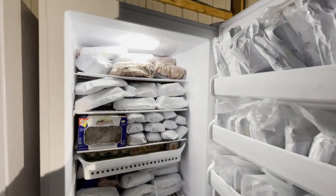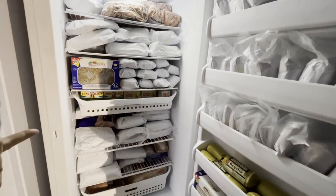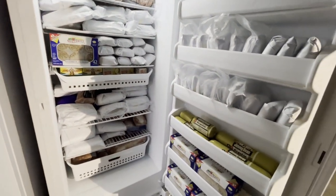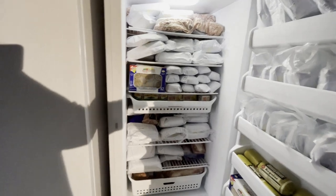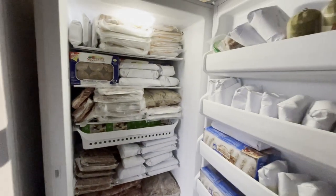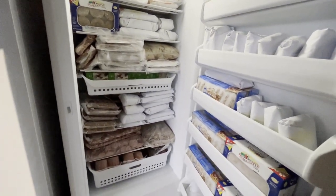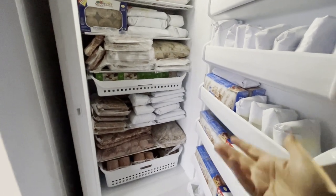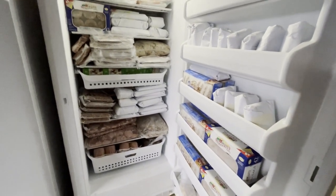Then I have two freezers for pork. We order two whole pigs — there's everything in here: pork butt, roasts, pork tenderloin, sausage, bacon, pork chops, some butter. Over here is the second pork freezer. We have a lot more bacon in here. I buy the big pepperoni packets from Sam's Club because we make homemade pizzas. It's Italian sausage, ribs, Canadian bacon — just all the different cuts.